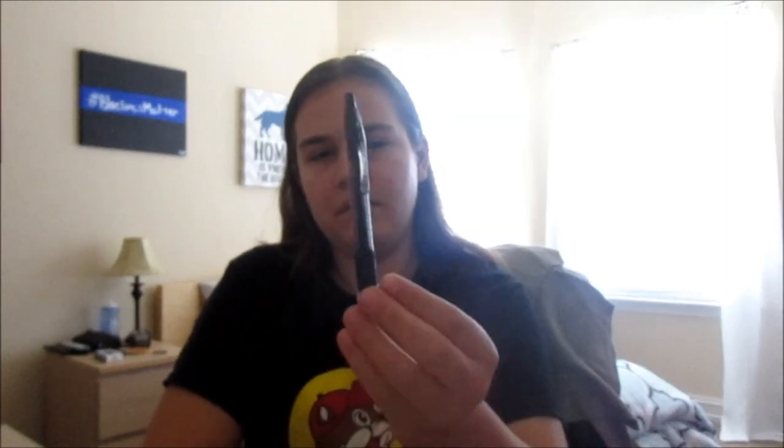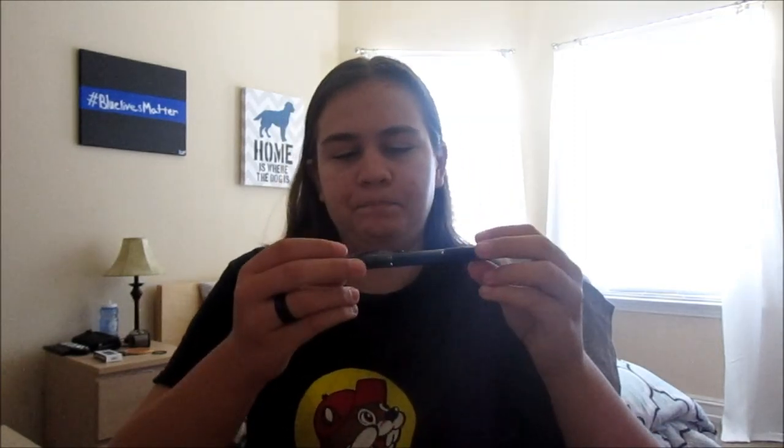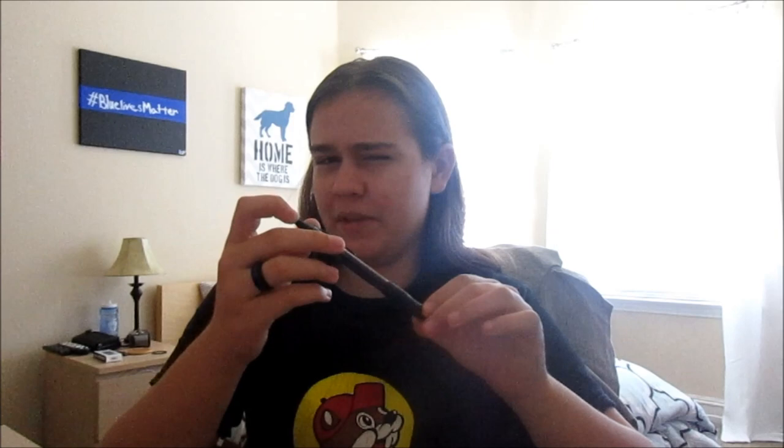The next pen is also from Bic — this is a Bic Velocity 1.6. This is a ballpoint pen. I've used this pen before and it's a good pen, but again it's ink. It has a little bit of a better pen pocket clip on it and a nice little grip so you can write. I'm not really a fan of these because the writing is a little bit sloppy — it's not a straight line, it's usually kind of messy. It is an upgrade from the plain Bic, definitely.